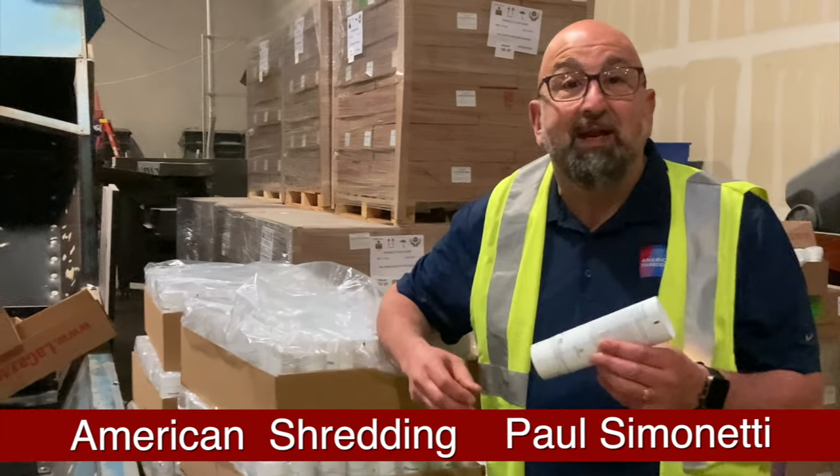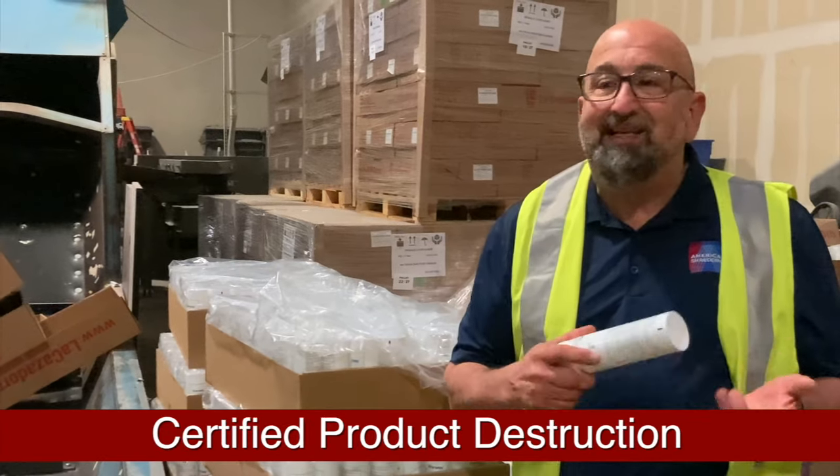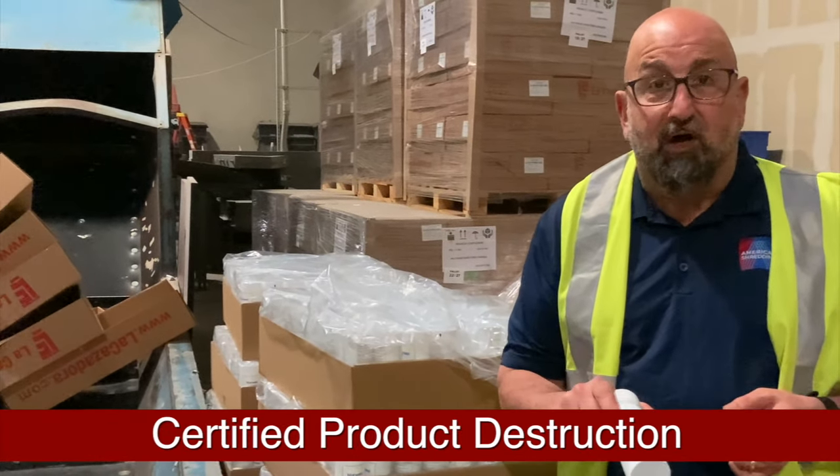Hi, my name is Paul Simonetti. I'm with American Shredding. Besides shredding documents and electronic media, we also offer product destruction.